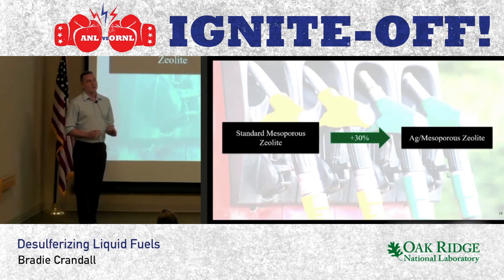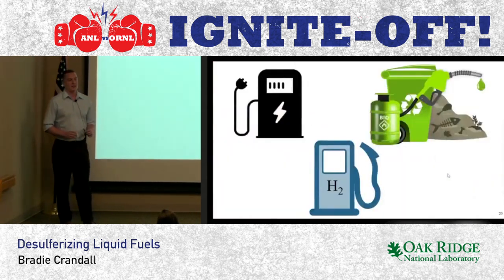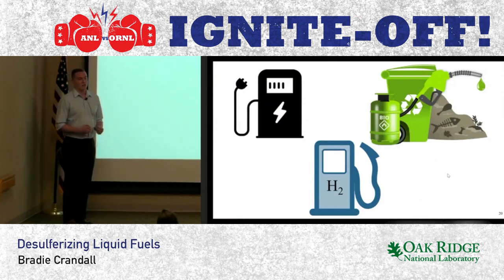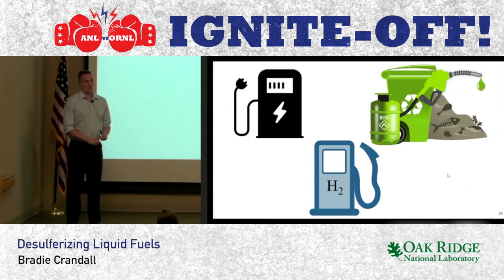So until we develop alternatives to petroleum, this research could be the only thing standing between us and sulfur pollution. I've now shared a little bit about adsorptive desulfurization, z-lights, and my research here at Oak Ridge. Hopefully, you now all understand the importance of this work. Thank you.